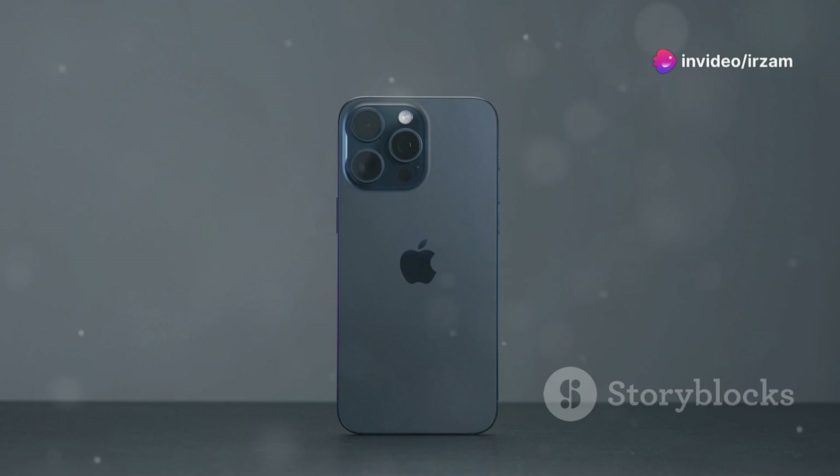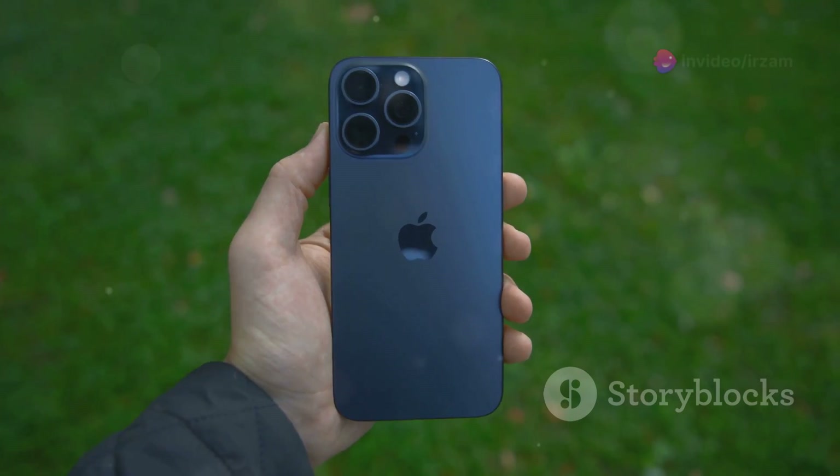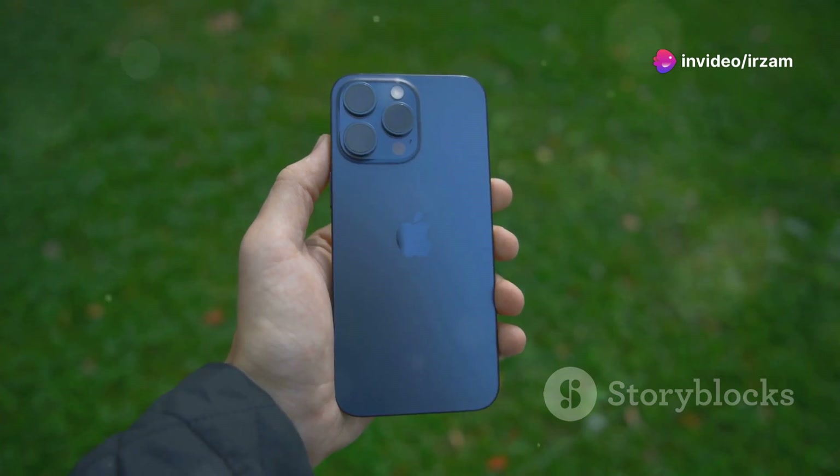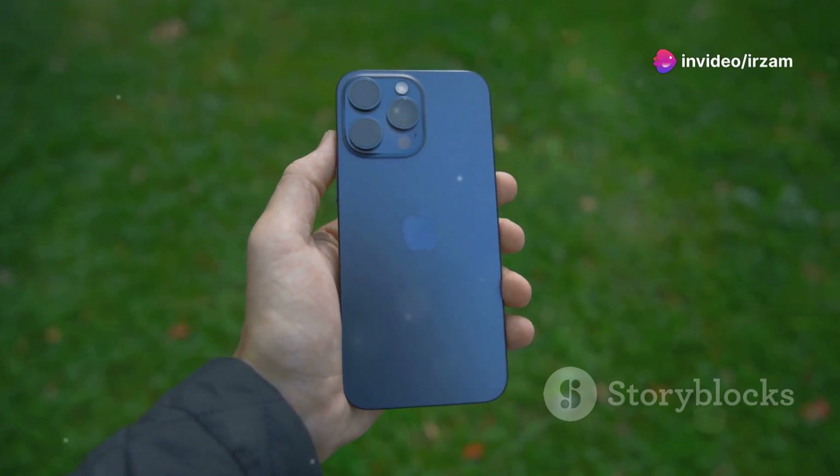Apple's latest iPhone 16 brings some exciting new features and upgrades while retaining its iconic design. Priced at $799 for the base model, the iPhone 16 comes with 128GB of storage, making it a compelling option for both casual and power users.